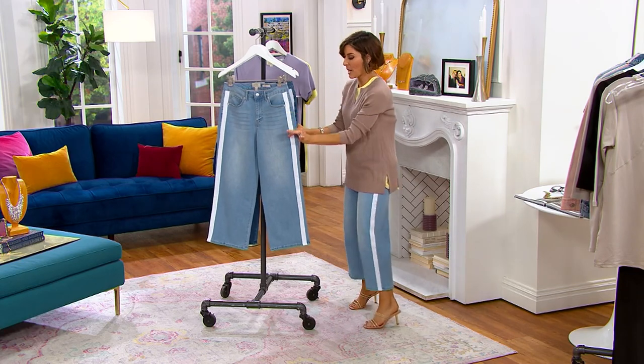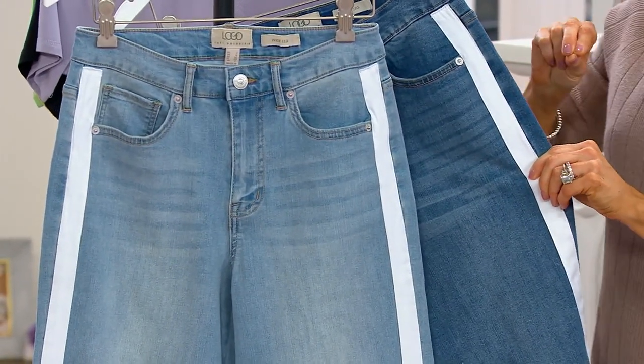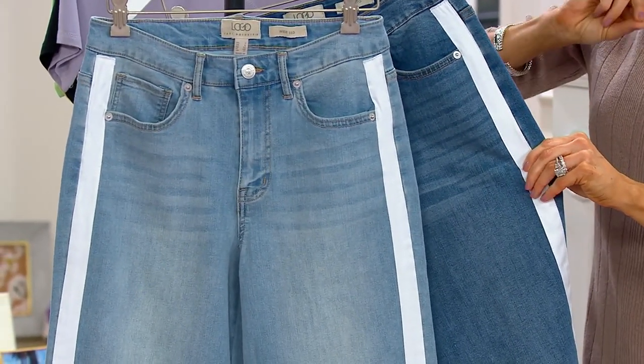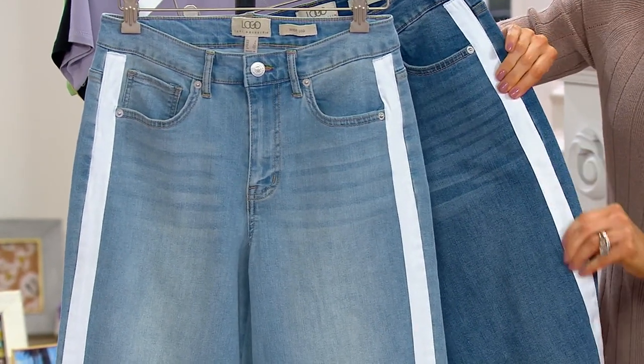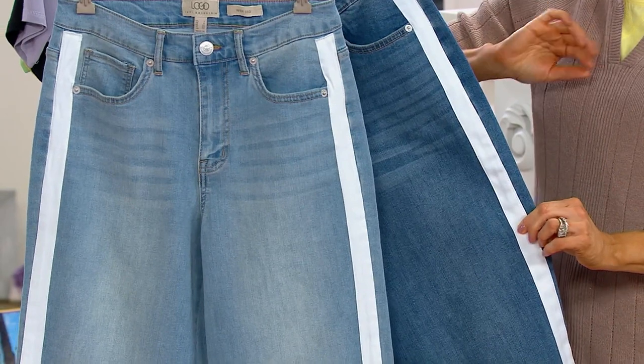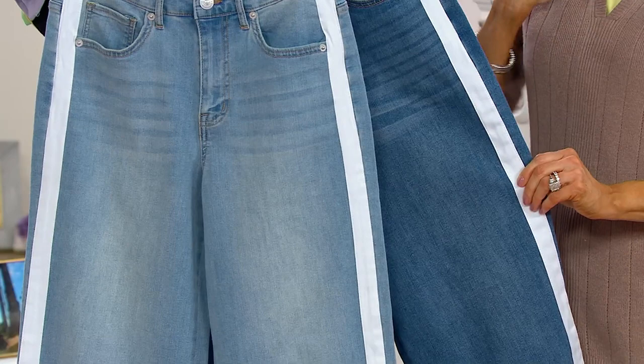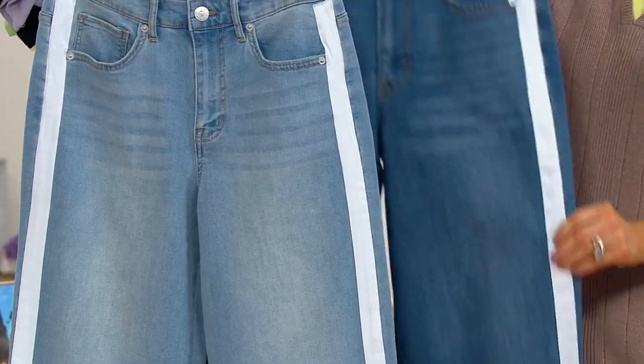Light wash, medium wash — they have the same color stripe on them. Regular inseams of 25 inches, 500 in each color. Petite 23-inch inseams, 300 in each color. And the tall is a 27-inch inseam, and there's only 150 in each color.